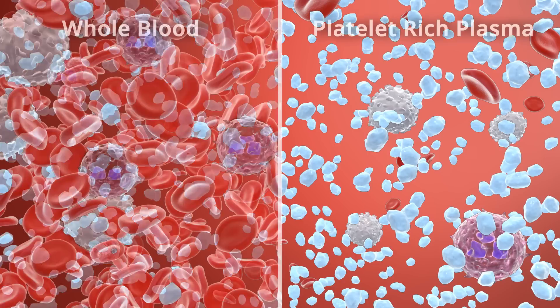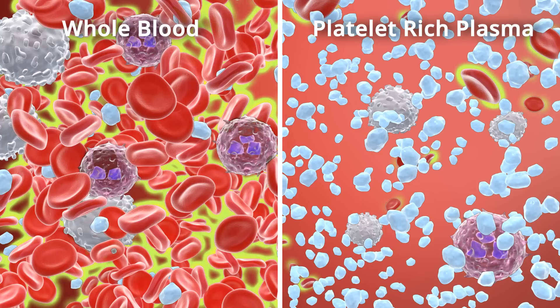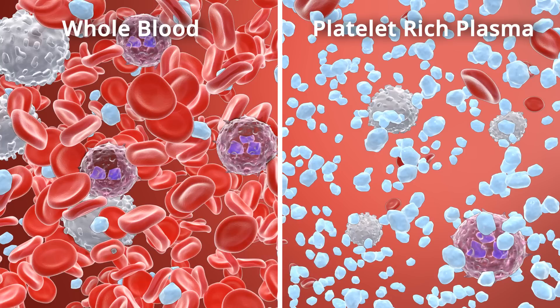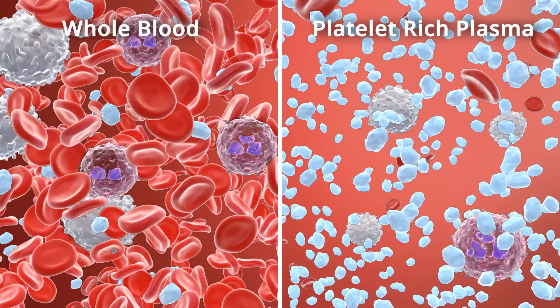A PRP sample should provide a therapeutic dose of platelets between a 3- to 7-fold concentration compared to circulating blood. The PRP sample should contain a significantly reduced concentration of red blood cells, as they can damage cartilage and synovium directly and increase concentration of unwanted inflammatory mediators. The PRP sample should also have a reduced number of neutrophils, as they increase concentrations of unwanted inflammatory mediators and are correlated with an increased concentration of harmful enzymes which degrade collagen and other extracellular molecules.